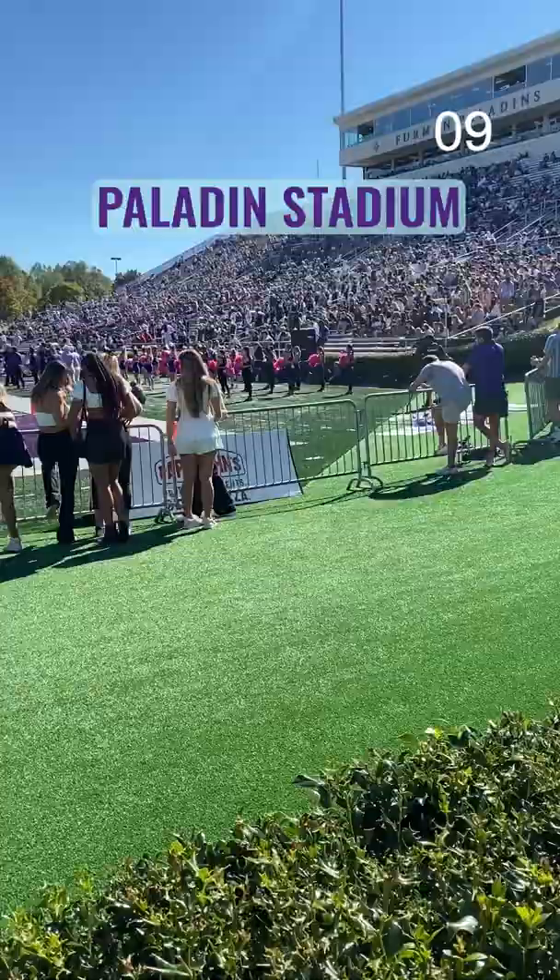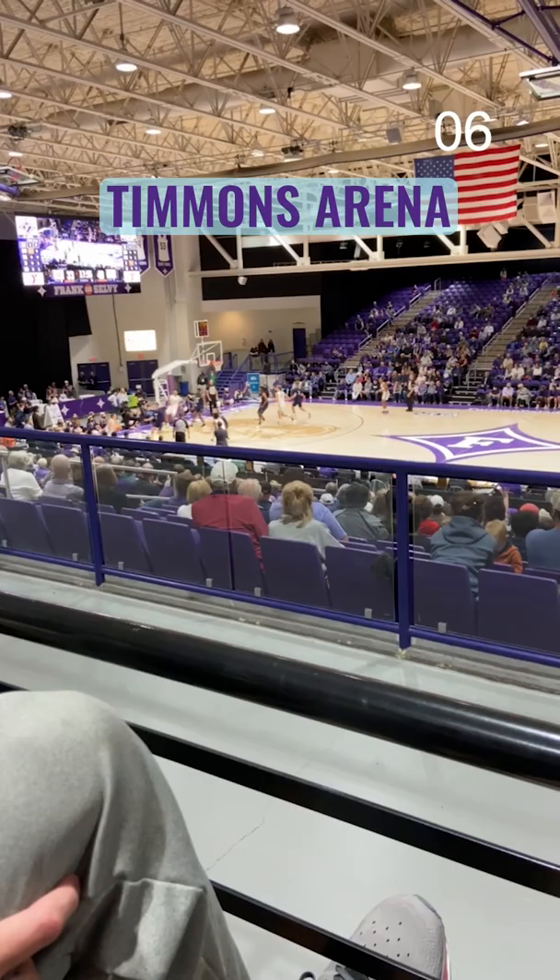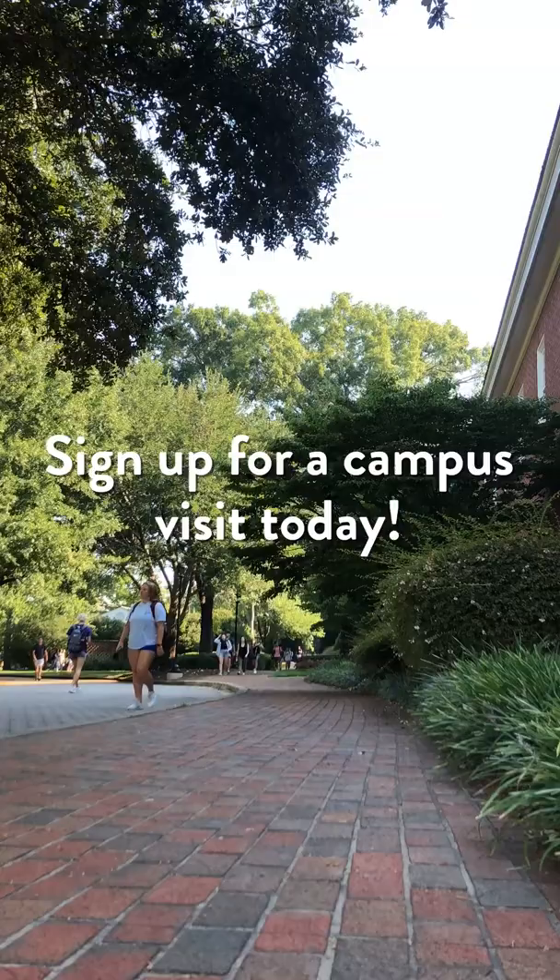Finally, there's the Paladin Stadium and Timmons Arena, our favorite spots to cheer on the Paladins. If you want to see even more of our campus, sign up for a campus visit.